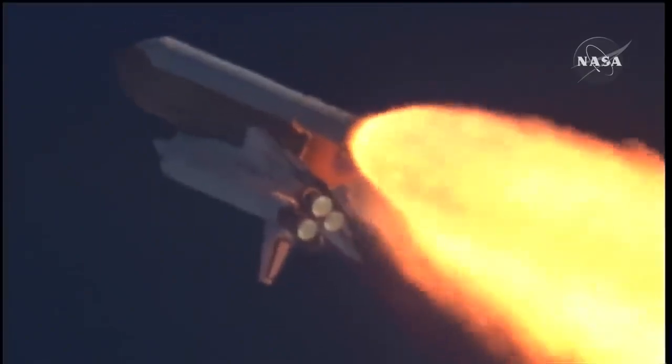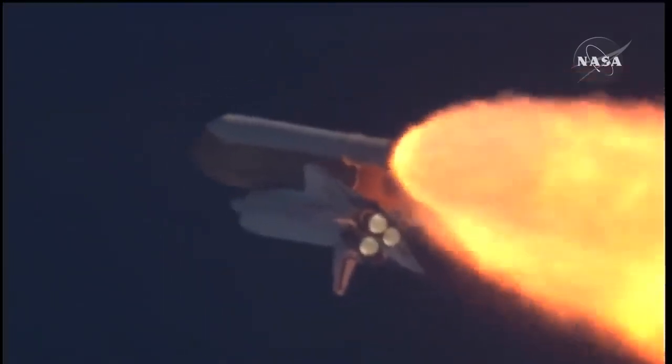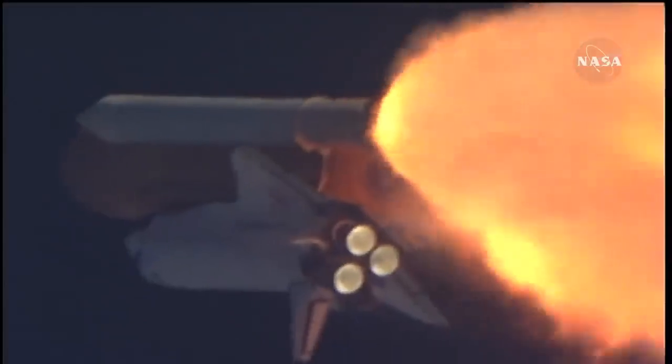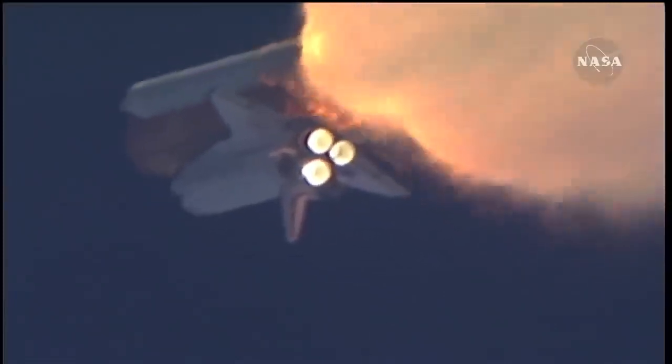The throttle up call acknowledged by Commander Charlie Hobaw, joined on the flight deck by Pilot Butch Wilmore. Flight Engineer Randy Bresnik and Leland Melvin; seated on the mid-deck are Mike Foreman and Bobby Satcher, kicking off their work week with a Monday commute to orbit. One minute thirty seconds into the flight, Atlantis thirteen miles in altitude, fifteen miles downrange, traveling almost two thousand miles an hour.